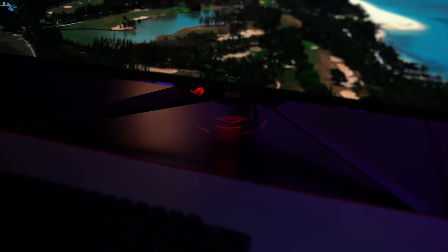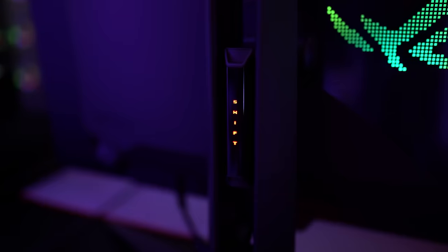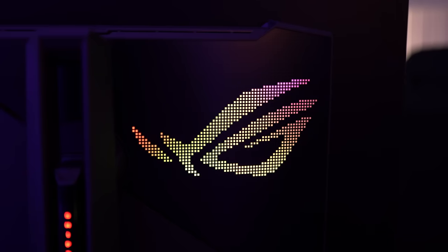The cast-down ROG logo isn't a new feature, but it still looks super cool. You'll also find RGB on the back of the stand where the monitor connects and on the large ROG logo, which you can control through the on-screen display. It's not bright enough to provide great bias lighting and you won't see it during use, but it still looks awesome.